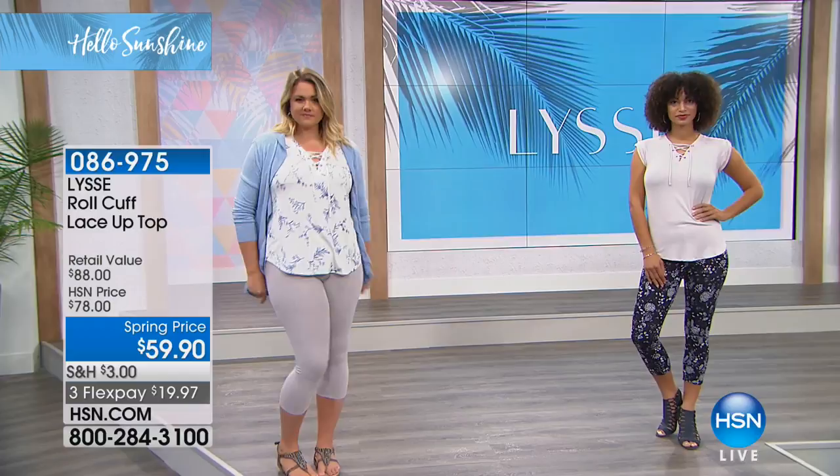Today, because it's brand new, we've got a great spring price — a spring refresh with our style edit. We've got it at an $18 markdown. 086-975 is your item number.